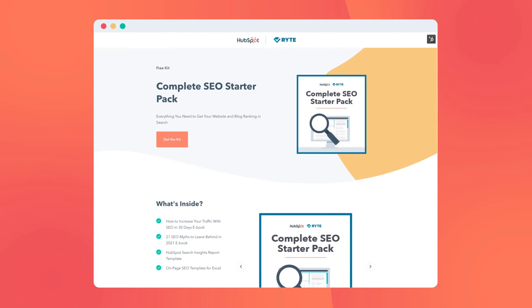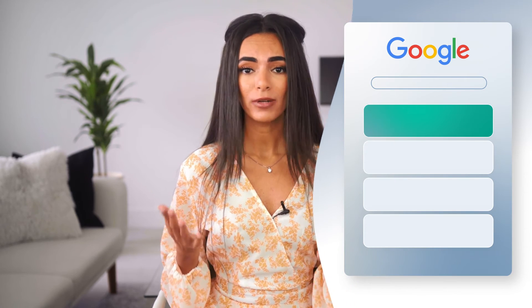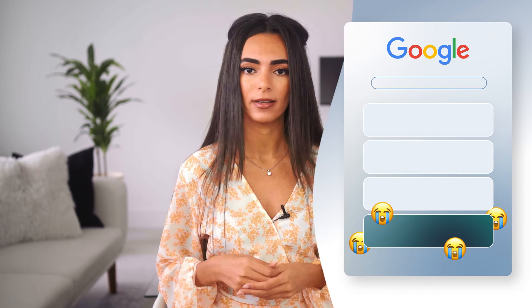HubSpot has a great tool called the Complete SEO Starter Pack. This is going to really simplify understanding SEO for you and teach you how to increase your traffic in 30 days. As a beginner, this tool will be very helpful to use since it goes over important yet simple things like focusing on your title links, your meta descriptions, and the quality of your content. Speaking of quality, you wanna make sure that your content is optimized for users. A common issue is when blog owners write their entire life story before getting to the point — immediately people click back to Google and find a different result that gets to the point quicker. Don't let this be you.